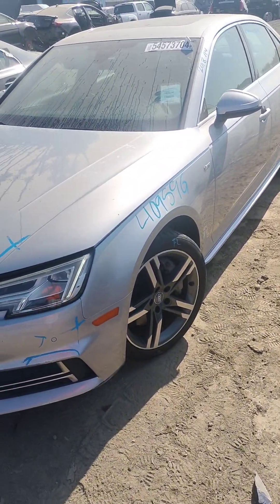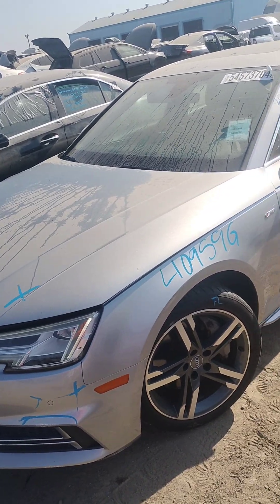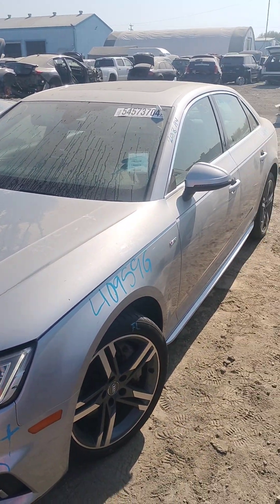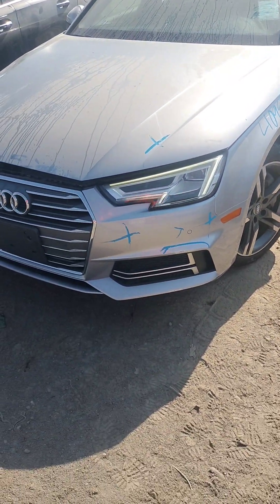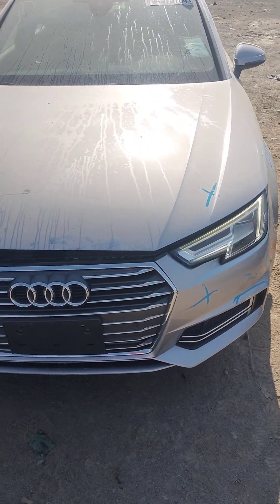Stock number 409-59G. It's a 2018 Audi A4. It does have a key, it does run, it's started right now. See the headlights on — front bumper's no good, hood's no good.